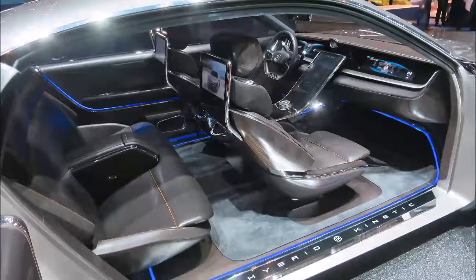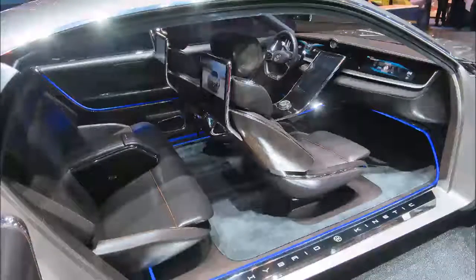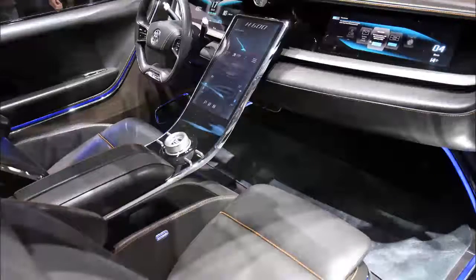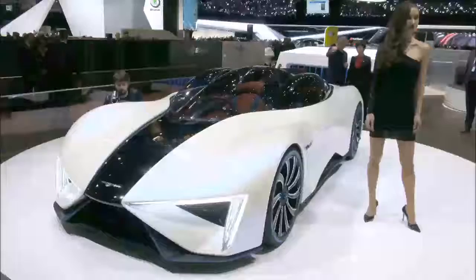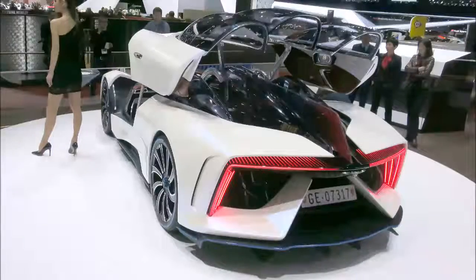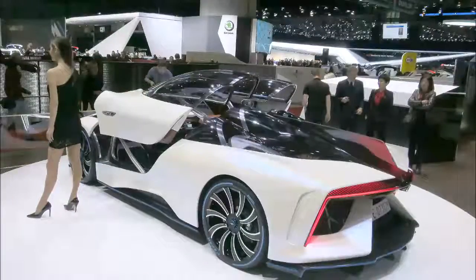Now that we have refrigerators that can order milk for us when we're running low, nobody should be surprised that tires will soon be able to notify you via cell phone when they suffer a puncture or slow leak, and help you schedule repair or maintenance. This new generation of smart tires will also be able to monitor tire wear and schedule maintenance and replacement. This helps maximize vehicle uptime for fleets today, and in tomorrow's autonomous ride-sharing world, it'll help vehicles maintain themselves.